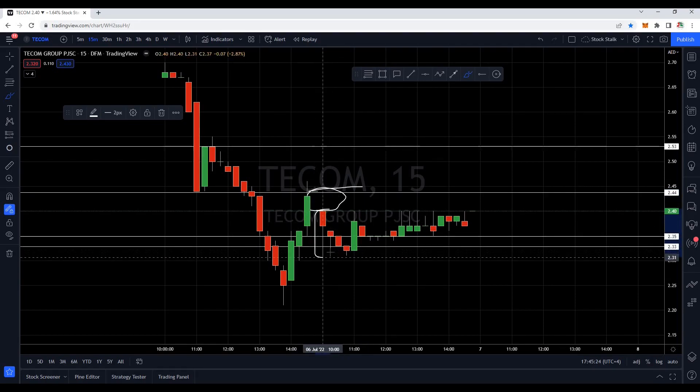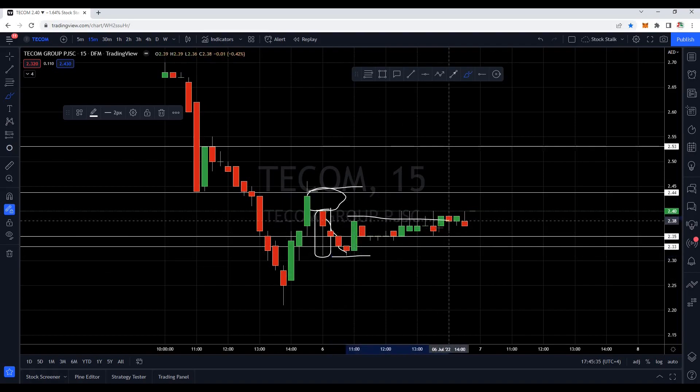The first candle was bullish, and from here the market tried to drop till around 2.31, then we saw a solid green candle indicating some buying pressure. But then the market just went flat — we did not see any big momentum.